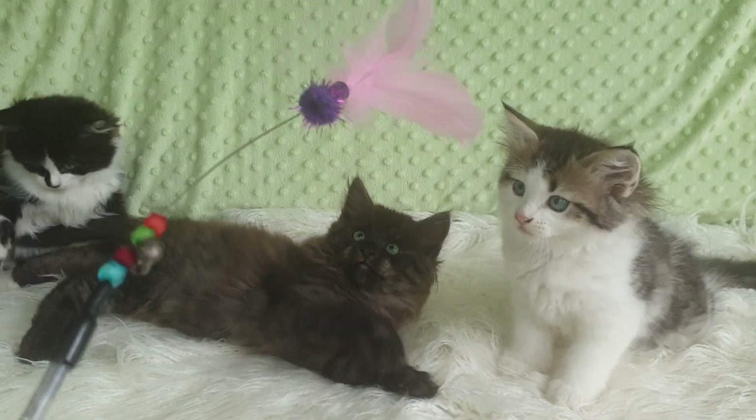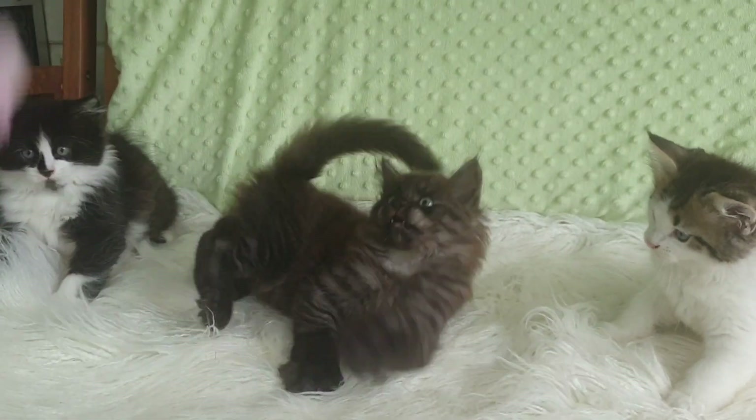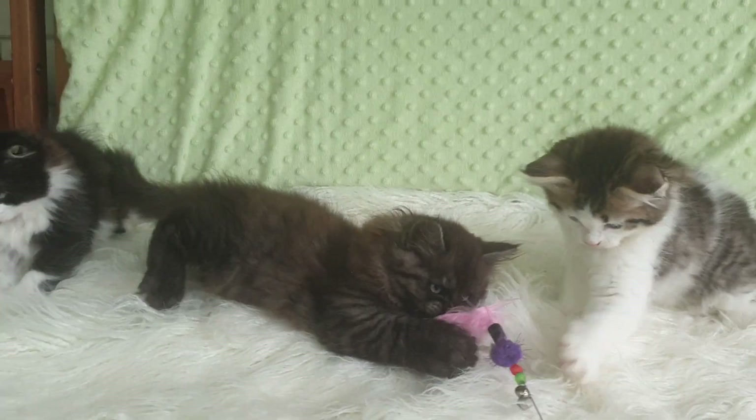We very rarely get solid colours — being the smoke and the black and white. It's very rare for us to get those colours, so it's always exciting when we do.